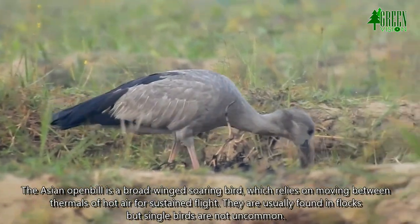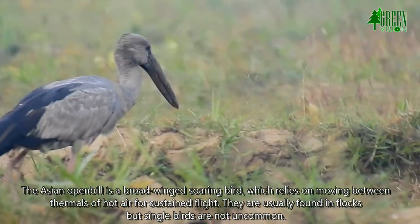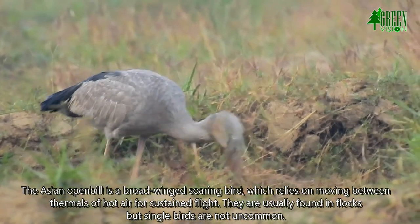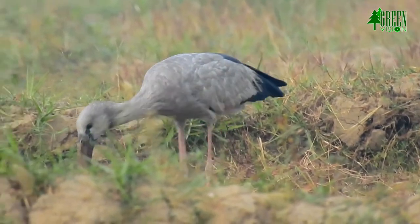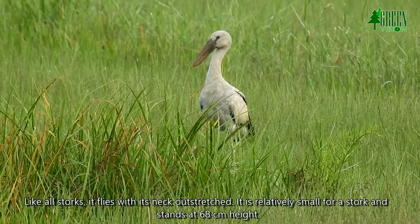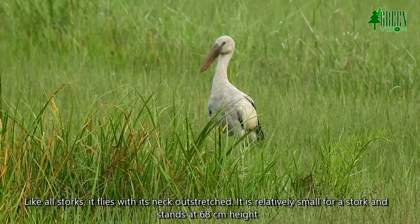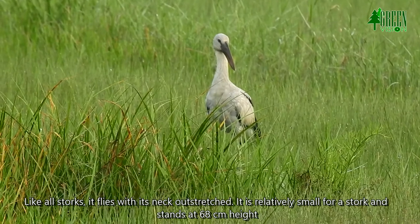The Asian Openbill is a broad-winged soaring bird which relies on moving between thermals of hot air for sustained flight. They are usually found in flocks, but single birds are not uncommon. Like all storks, it flies with its neck outstretched. It is relatively small for a stork, standing at 68 centimeters in height.